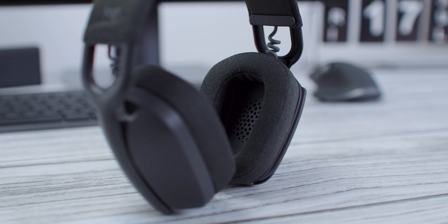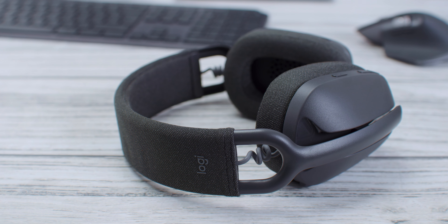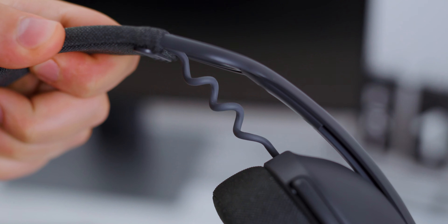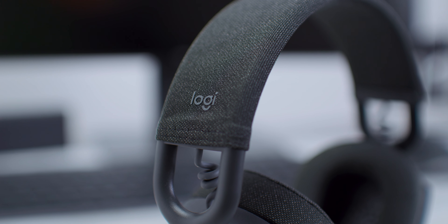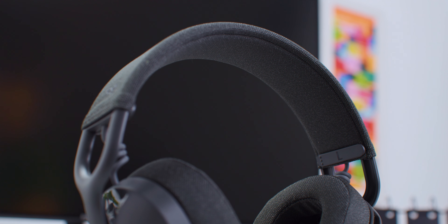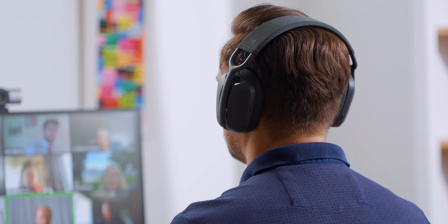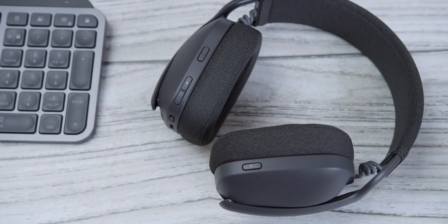Što se materijala i izrade tiče, ovaj model je najunikatniji i odlično osmišljen. Ram koji ide oko glave izrađen je od plastike, 25% reciklirane, i Logitech se hvali time da su slušalice u potpunosti carbon neutral. Materijal je vrlo dobre kvalitete, a konstrukcija maksimalno olakšana — čini je polukružni profil prečnika oko 8 mm koji nudi potrebnu čvrstinu i elastičnost uz poprečno ojačanje, bez žrtvovanja estetike ili dugotrajnosti.